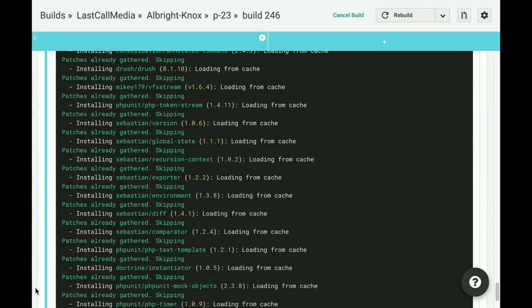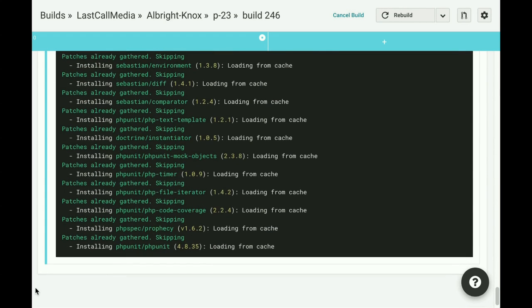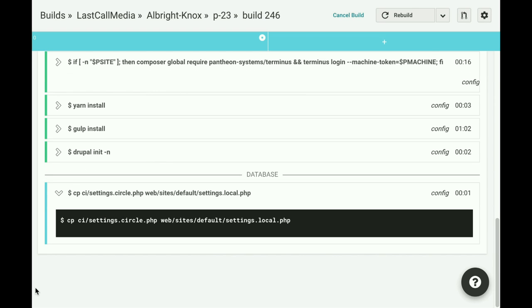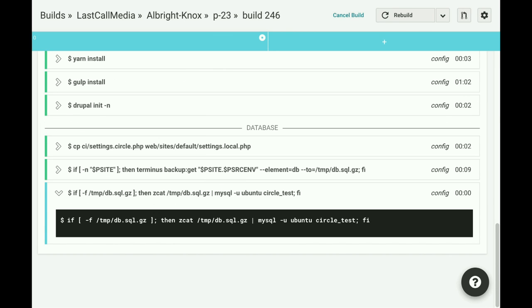You can also see we're installing some development dependencies like PHPUnit, and those will be stripped out before we get to the final deployment — this is just the initial setup. Now we're into the database stuff, and we're grabbing that backup, which is pretty quick — about nine seconds.